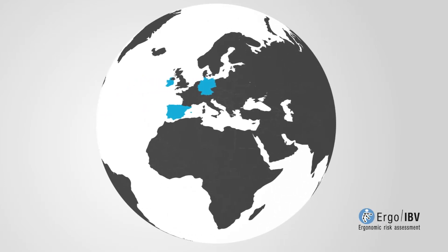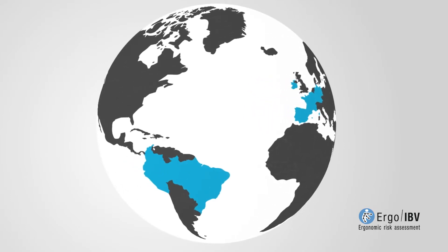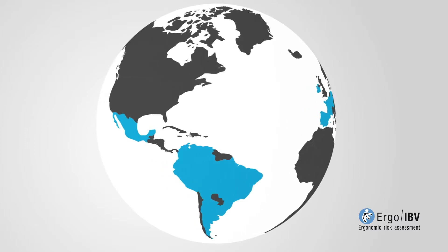ErgoIBV is spread broadly around the world. It is the reference software in Spanish-speaking countries.